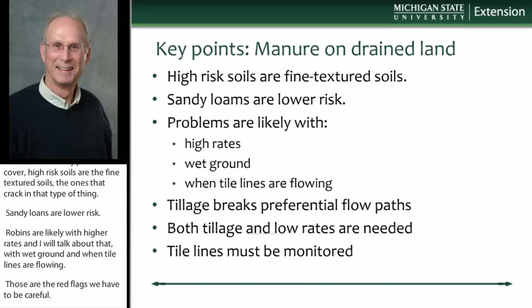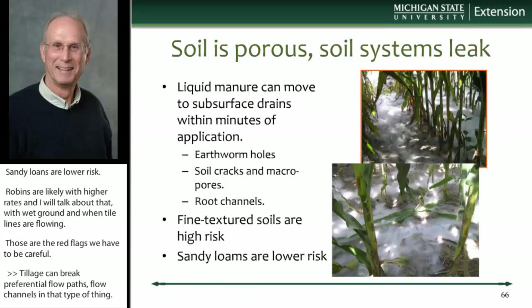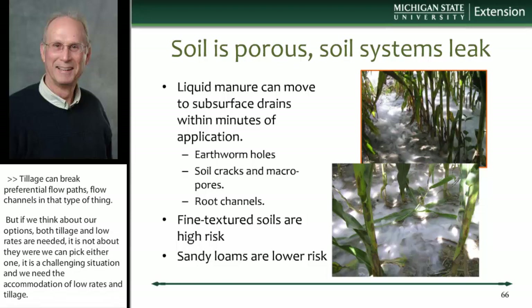If we think about our options, both tillage and low rates are needed — it's not a buffet where we can pick either one. We really need the combination of low rates and some tillage to break the pores. And finally, these tile lines need to be monitored because all soils are different, situations are a little unpredictable, and it's a challenge.